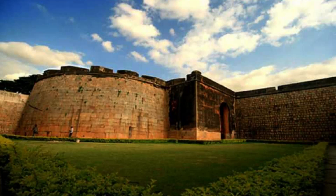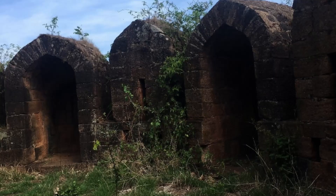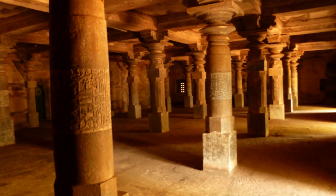Belgom Fort: The Belgom Fort is a historic fort built during the 13th century by the Ratta dynasty. The fort has undergone several changes of hands over the centuries and was occupied by the British during their rule. It is now open to the public and is a popular spot for history buffs and architecture enthusiasts.